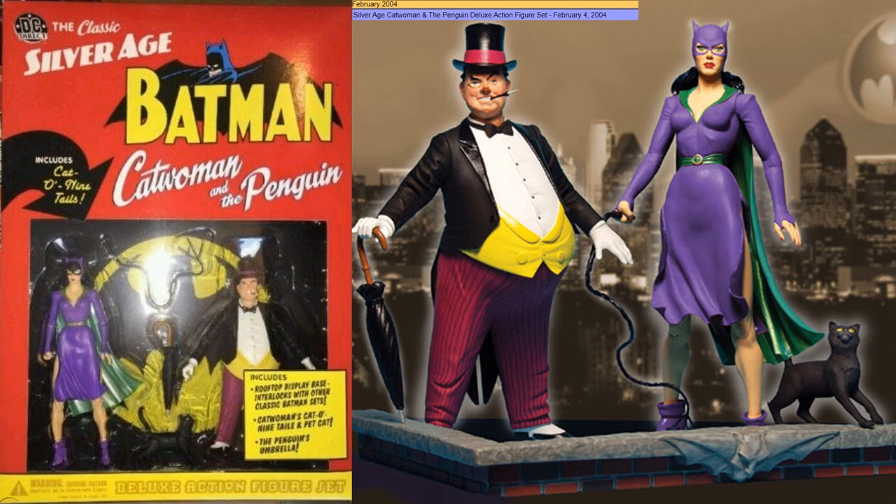This one also interacts with the rooftop. You got Catwoman and Penguin, which also comes with the Cat o' Nine Tails and a pet cat.